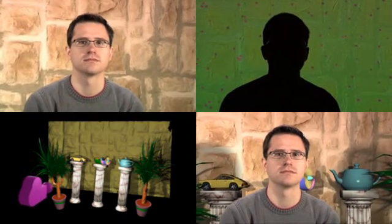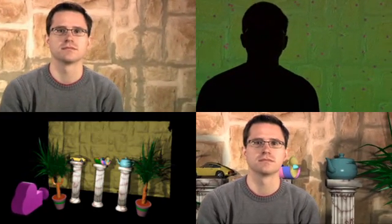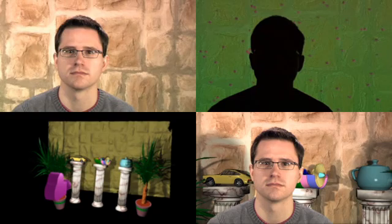A geometric model of the background can be recovered via structured light projection. It can be applied for special video composition effects such as occlusions or, as in this example, for creating shadow casts.